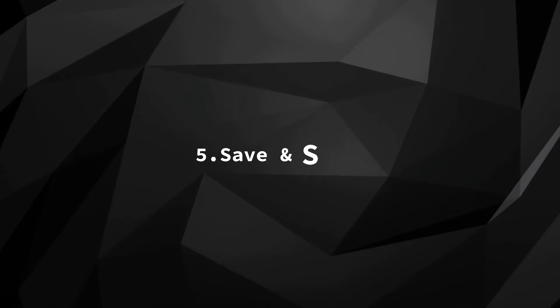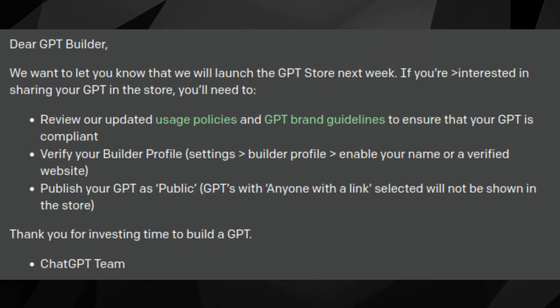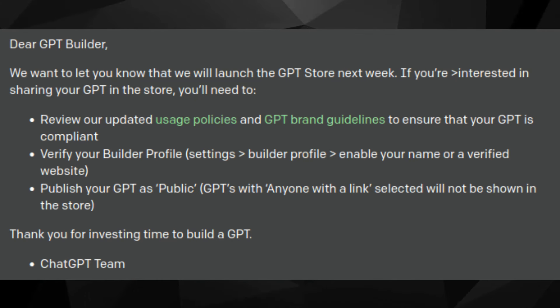Step 5: Save and Share. Wrap up your GPT, save your progress, and decide if you want to share it with the world or keep it private using the drop-down menu. Once your custom GPT is all set, sharing it on the new store is a breeze. Make sure it's accessible to everyone, then validate your builder profile by clicking Settings, then Builder Profile, and finally clicking Enable your name or a verified website.